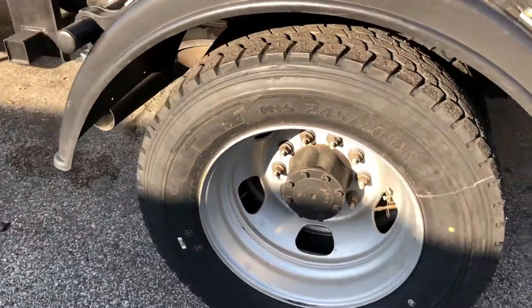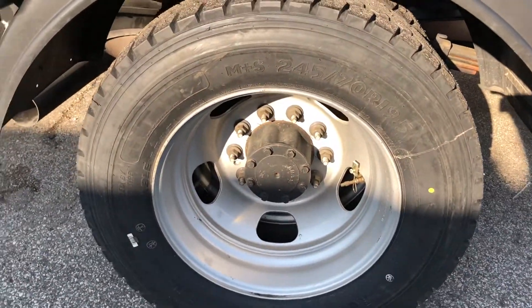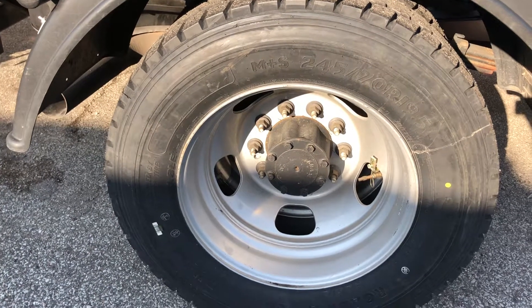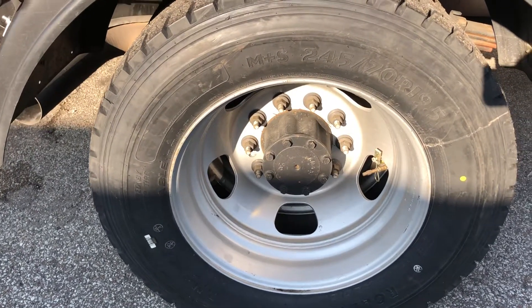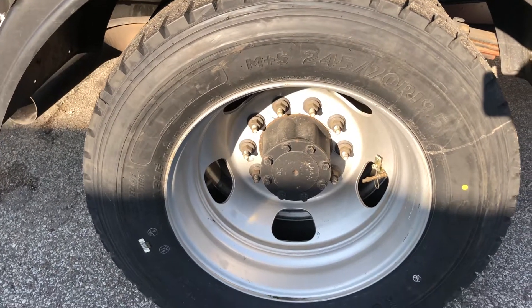I like these Coopers — I mean these Roadmasters. They ride well. Real good price. And price wise, they are cheaper than Chinese.